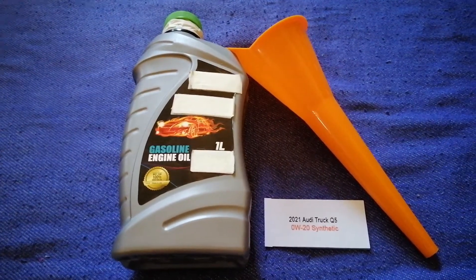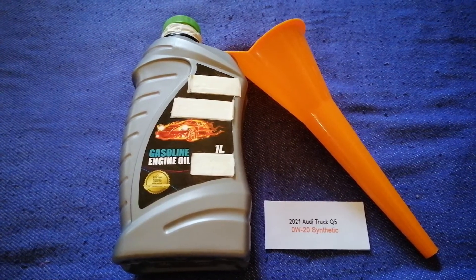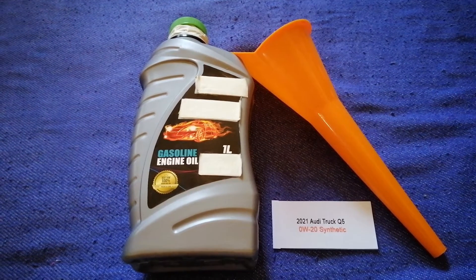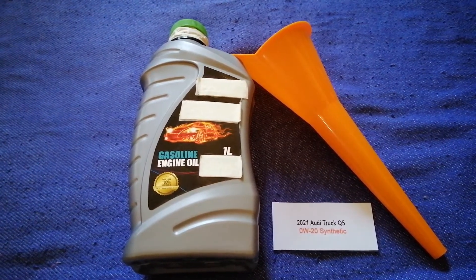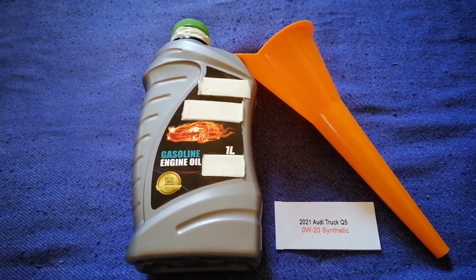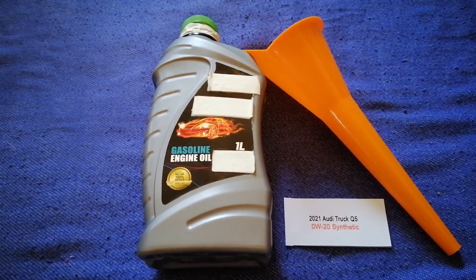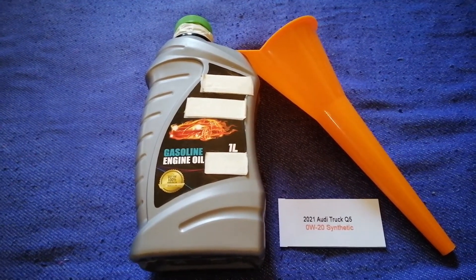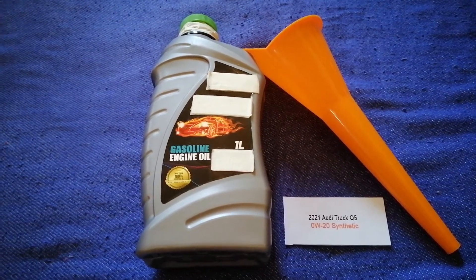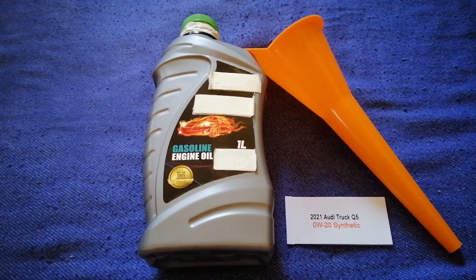Once again, the oil type for the 2021 Audi Q5 is 0W-20 synthetic. If your 2021 Audi Q5 uses a different type of oil, or if you know a cheaper place to buy oil for your car, make sure to leave a comment and let the rest of us know. Don't forget to check the video description for the most recent price.